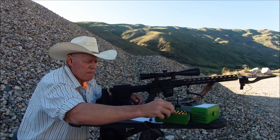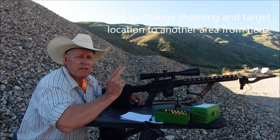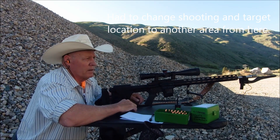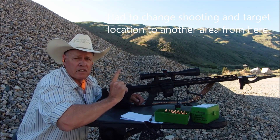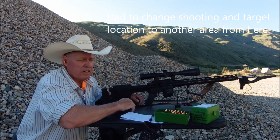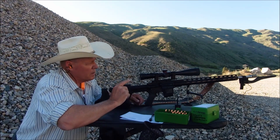I'm only going to do two shots each, for a reason. As I've told you, I'm a hunter, so the first shot means everything. I'm only going to shoot two to see where they group together. Here we go.